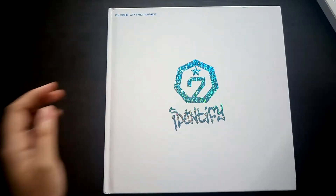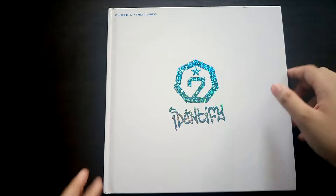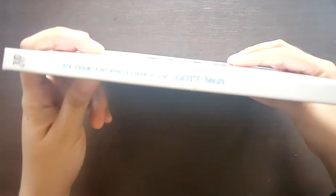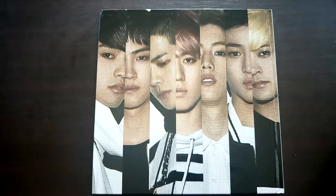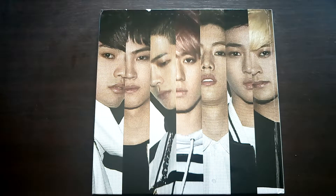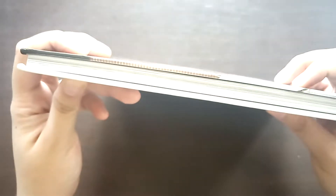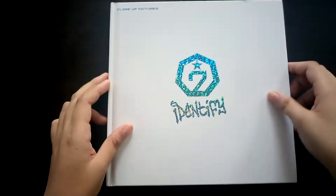Just like the cover of the slipcase, here's again the spine — it's the same. Here's how it looks at the back: it's just a photo of the boys. And then here's how the sides look.